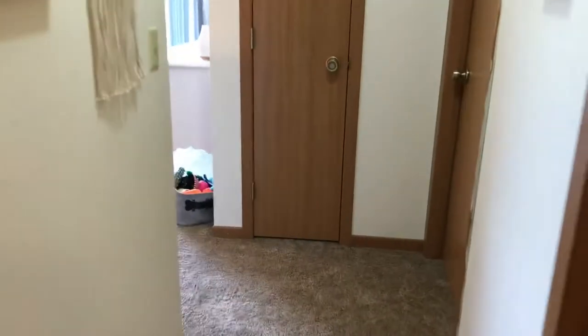Going back into the hallway, we have the guest bedroom. So here's the guest bedroom — it's pretty small, and this is actually where I film.